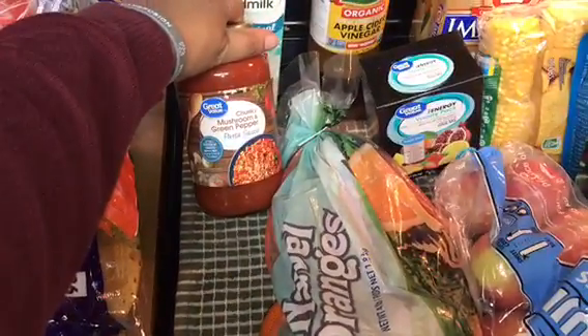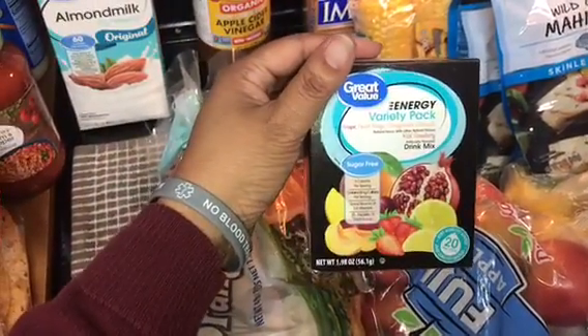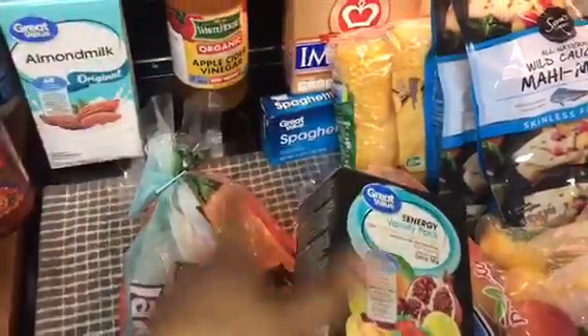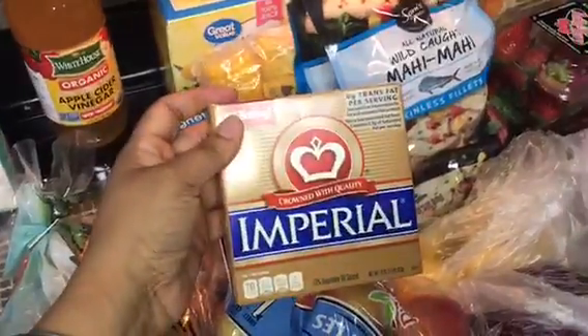I have the Great Value almond milk for $1.56. I have chunky mushroom green pepper spaghetti sauce for 88 cents. I have the energy pack of Crystal Light — the generic Great Value version — for $2.98. I also have imperial butter for 94 cents, and organic apple cider vinegar for $7.76.